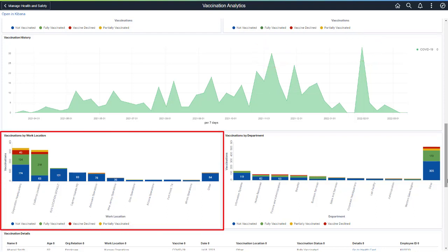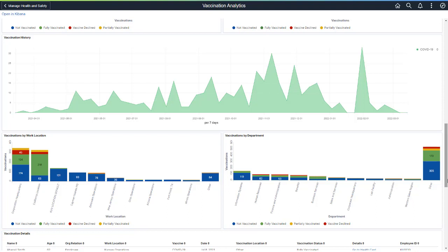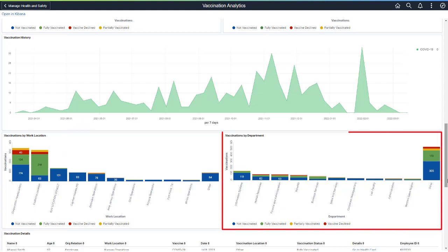Vaccinations by Work Location analyzes employees who are vaccinated, partially vaccinated, declined, or not vaccinated by location. Some locations will have higher vaccination rates if there is a state or local mandate, such as in California. The Vaccinations by Department analytic shows how many employees are vaccinated, partially vaccinated, have declined, or are not vaccinated by department.